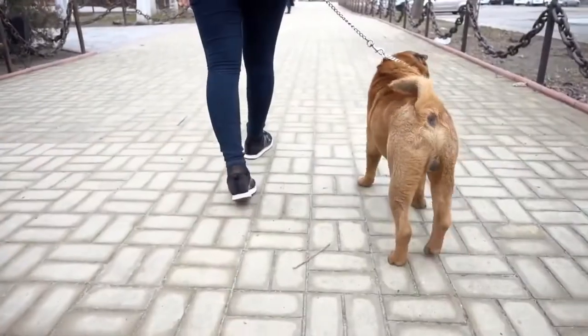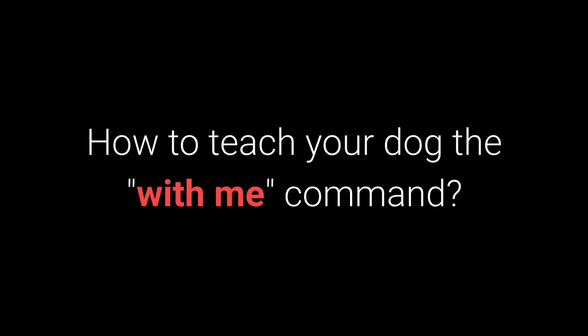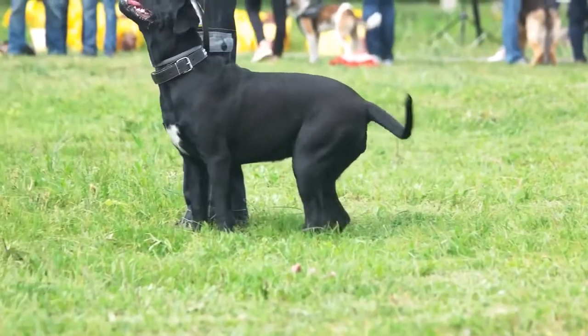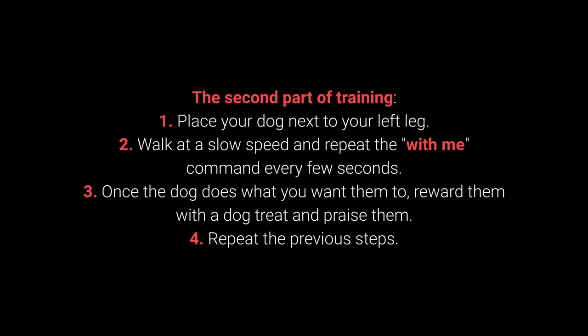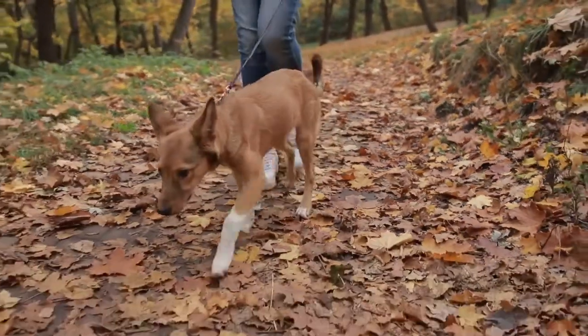Number 7: With Me. The 'with me' command is useful during walks — your dog should come to you and sit down next to your left leg. First part of training: your dog should be in front of you; place a dog treat in your hand, let the dog smell it, then say 'with me'; slowly move the treat to entice your dog to come to your left leg and sit down; reward and praise them, then repeat. Second part: place your dog next to your left leg; walk at a slow speed and repeat 'with me' every few seconds; once the dog does what you want, reward them with a treat and praise. The 'with me' command is one of the most essential for dog walking — teach it before going out on a walk.